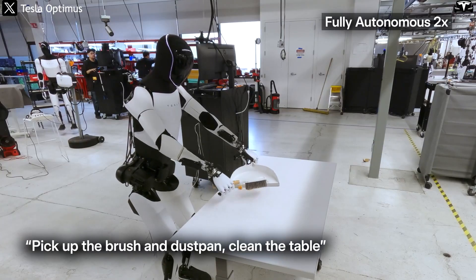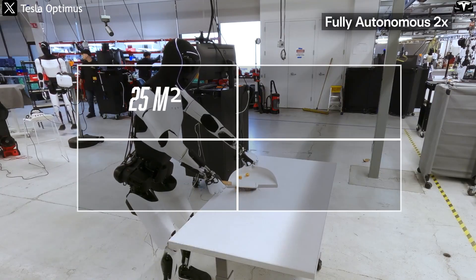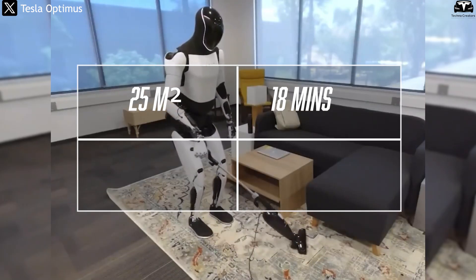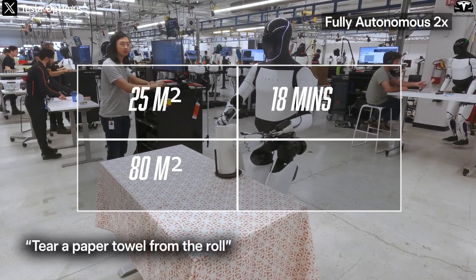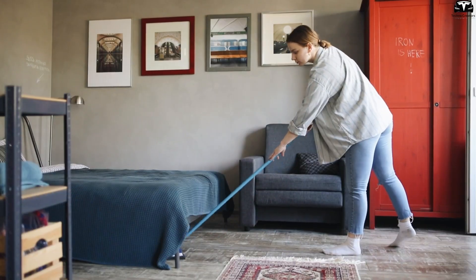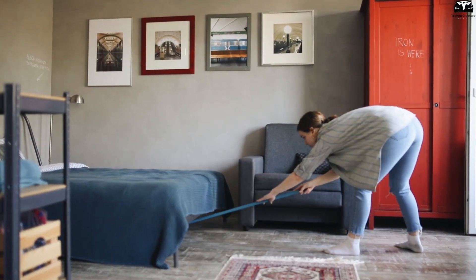Regarding speed, according to internal test data, Optimus can clean a 25-square-meter living room in just 18 minutes, including dust wiping and tidying up. For an 80-square-meter apartment with moderate mess, the robot takes about 1 hour and 15 minutes — at least 3 times faster than doing it yourself, and especially without you having to break a sweat.